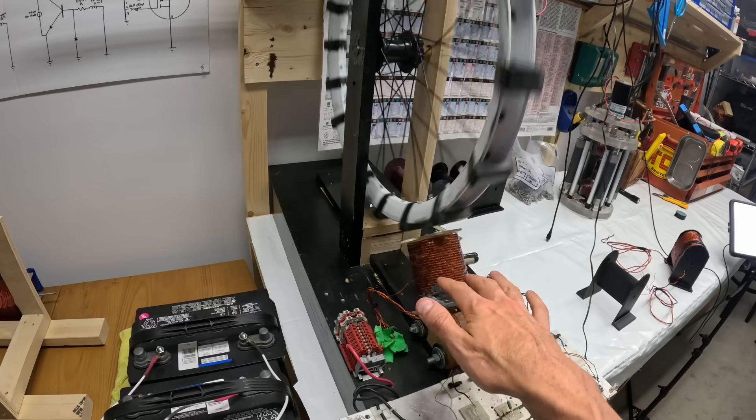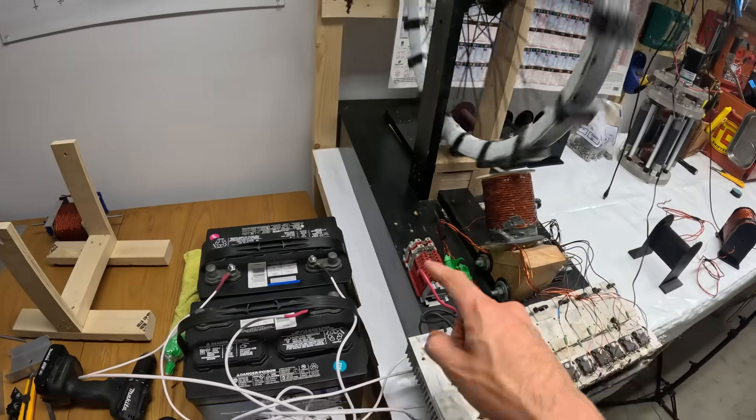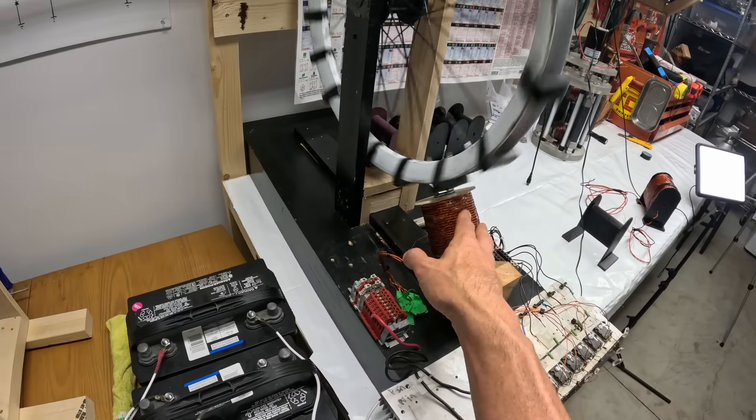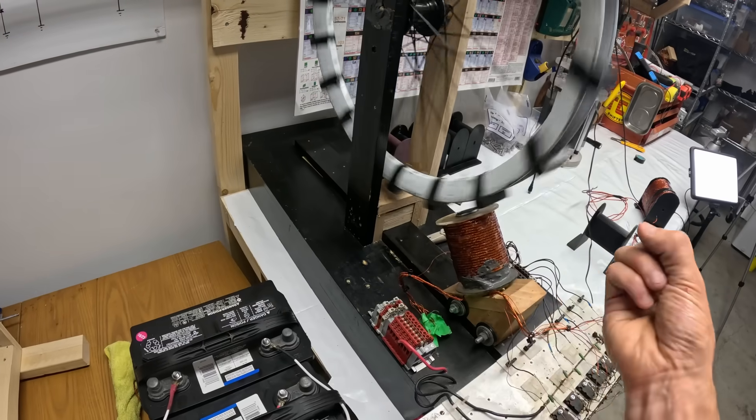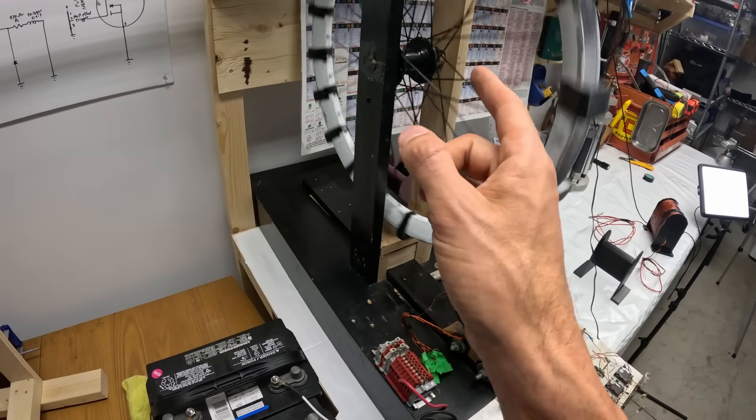The only difference here is that instead of a constant flow of electricity, we're doing a pulse — an instantaneous pulse into the coil as the magnet comes by — which causes a magnetic field to be induced, and that makes the rotor spin.